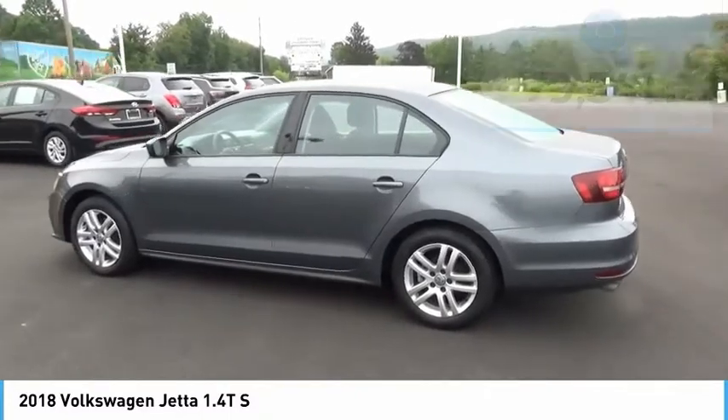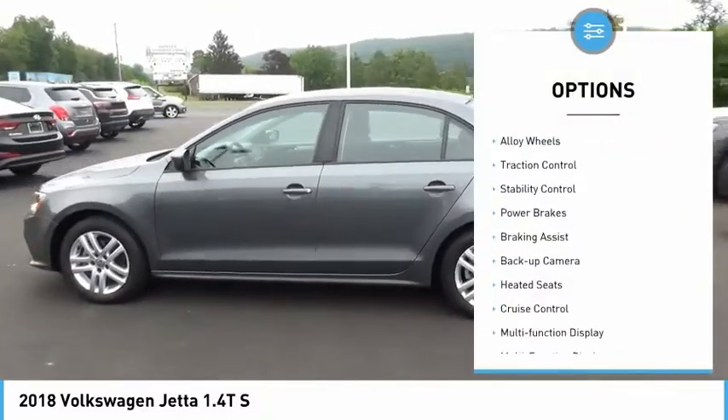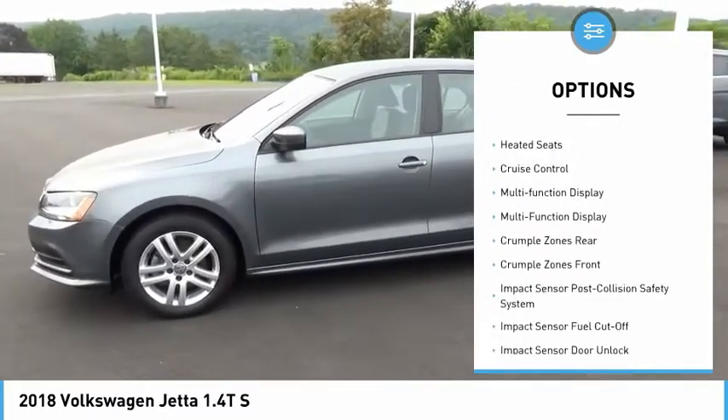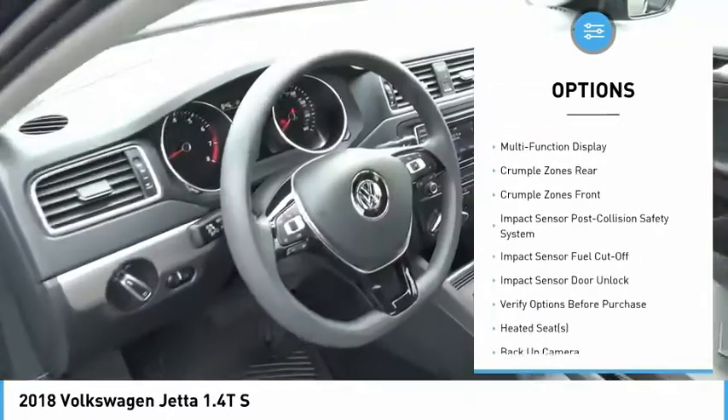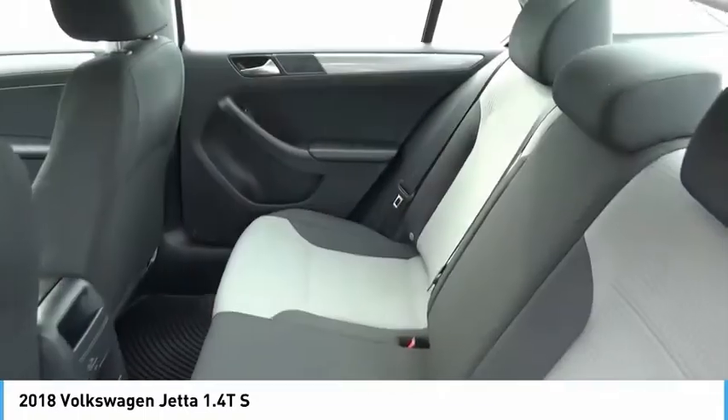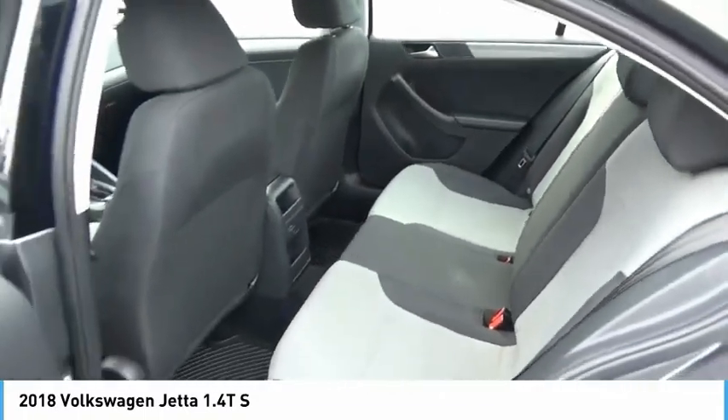Here are some of this vehicle's great options: power windows with safety reverse, alloy wheels, traction control, stability control, power brakes, braking assist, backup camera, heated seats, cruise control, and multifunction display. Come see the car for yourself.